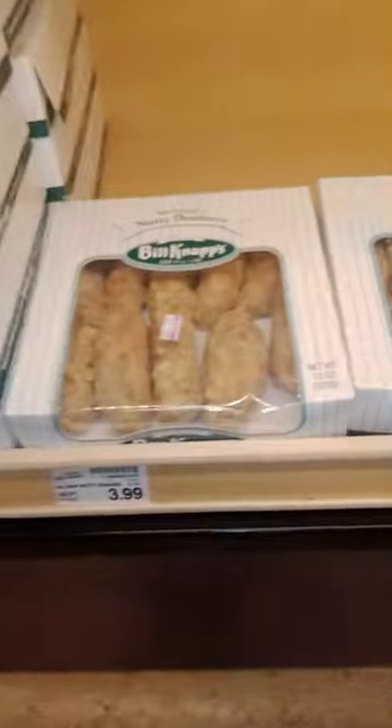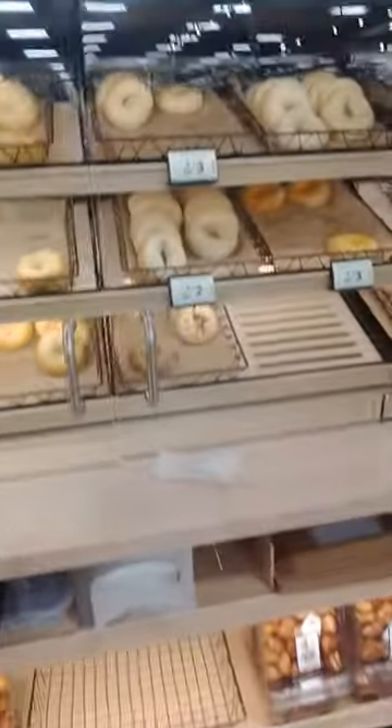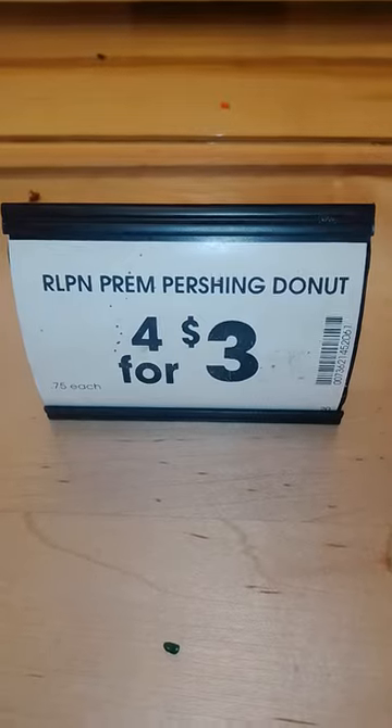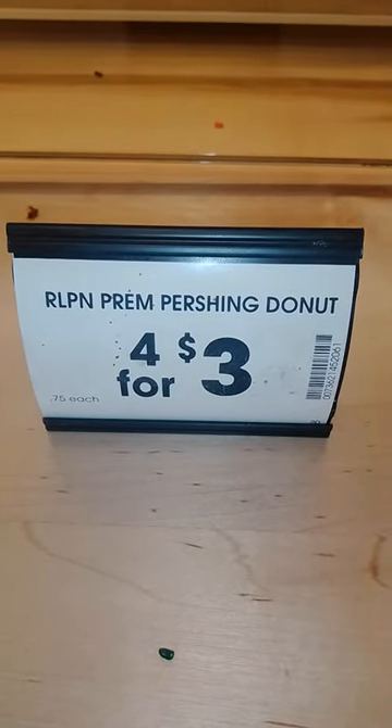Glazed. And I don't believe it's these. So I would like to know if anyone knows what this is specifically. Thank you. Have a good day.